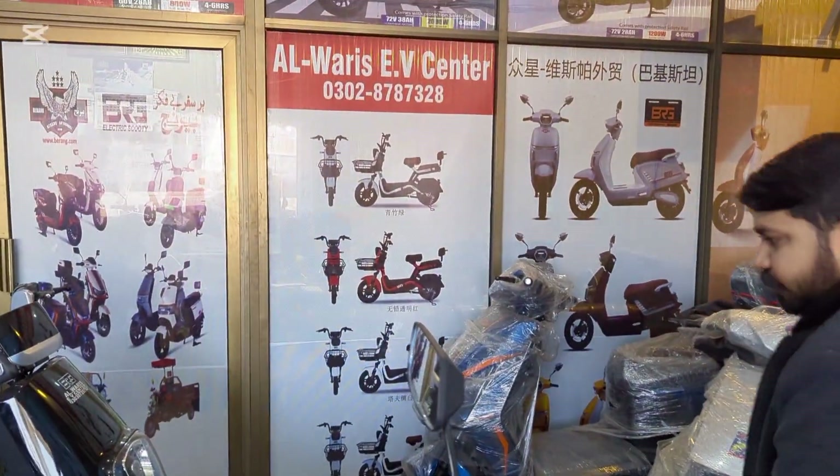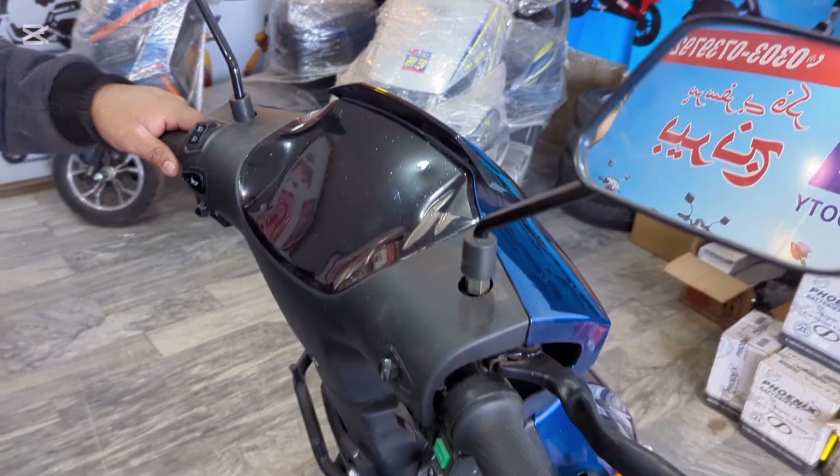How many watts is the motor? It is about 1200 watts. And the battery? 6 batteries. How many watts per battery? It is about 2880. So what is the range? The company claims about 80 to 90 kilometers.